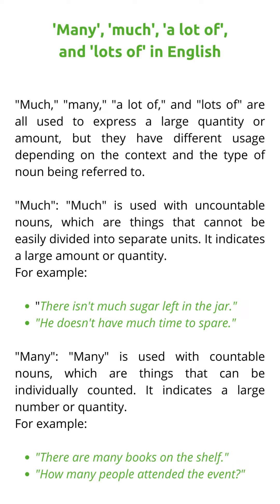Many is used with countable nouns, which are things that can be individually counted. It indicates a large number or quantity. For example: 'There are many books on the shelf.' 'How many people attended the event?'